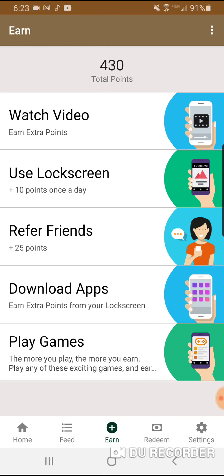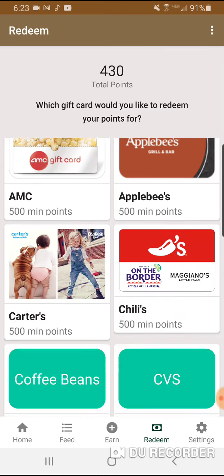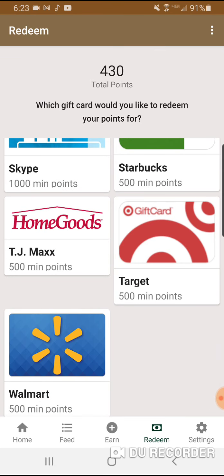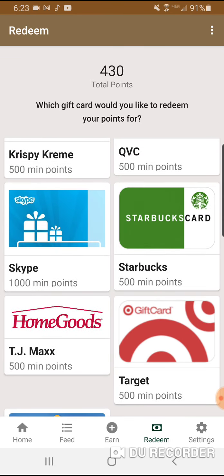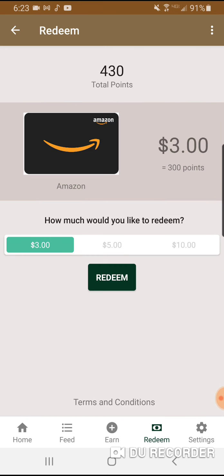My favorite part is just the lock screen. I've earned 430 points just from having this app on my phone and I've been redeeming a lot. You can use points for Target, TJ Maxx, Walmart, Skype, Starbucks, QVC, Krispy Kreme, Gap, GameStop, eBay, Domino's Pizza, CVS, Coffee Bean, Chili's, Carter's, Apple, and of course Amazon.